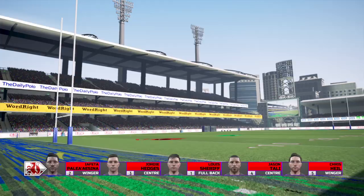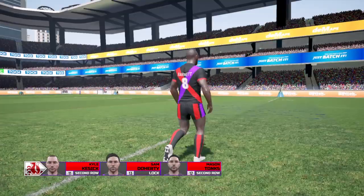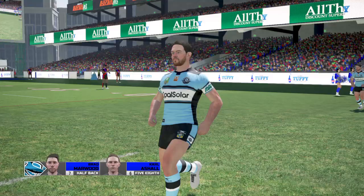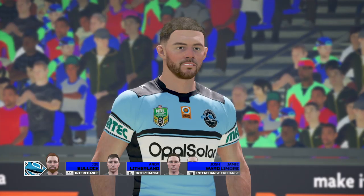Hello everyone, fantastic to have your company as we welcome you to today's clash. I'm Andrew Voss and alongside me today, dressed in a beach shirt, it's Eddie Hemmings. Aloha! Conditions absolutely perfect for this match, couldn't have asked for a better day really. A dry park, not a lot of wind and a good crowd building up. Both teams are going to enjoy soaking up this atmosphere. I'm expecting to see some exciting football played from both sides. Well judging by the traffic I encountered getting to the game, we're in for a big crowd. Of course, you get chauffeur driven, don't you Eddie? Maybe we should carpool.